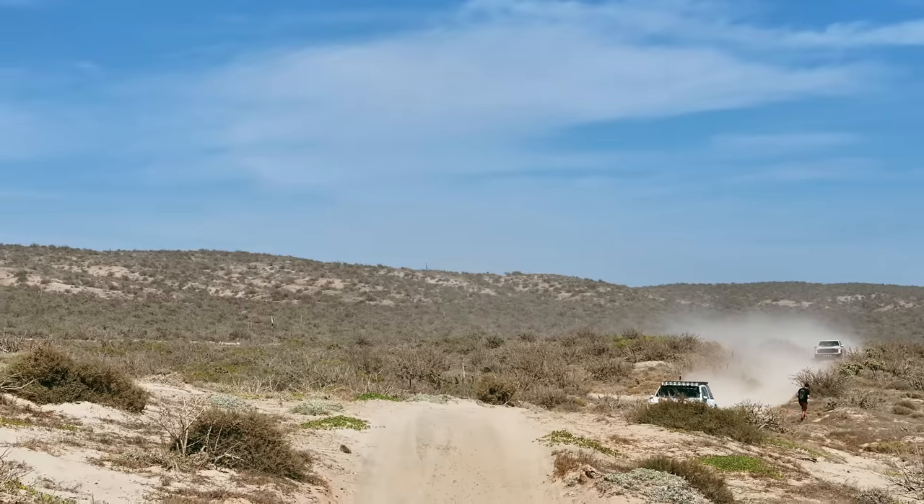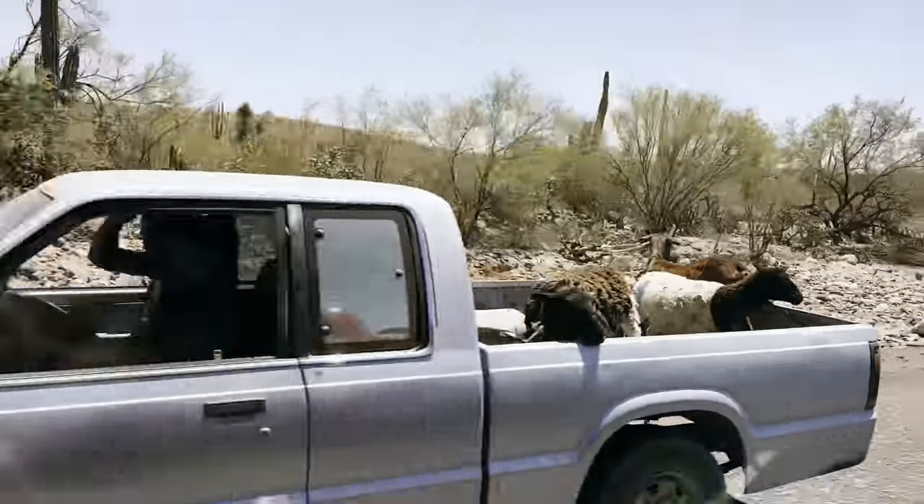Hopefully we'll get in early enough that we can find a beach to go park on, maybe drive on, have a little fun.